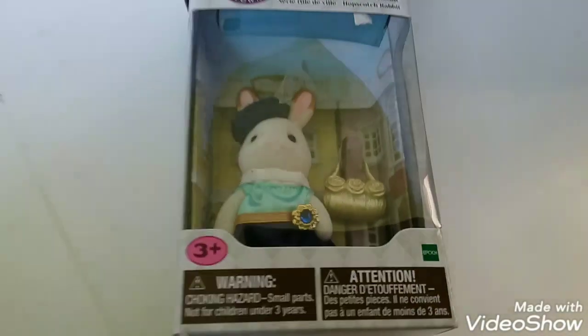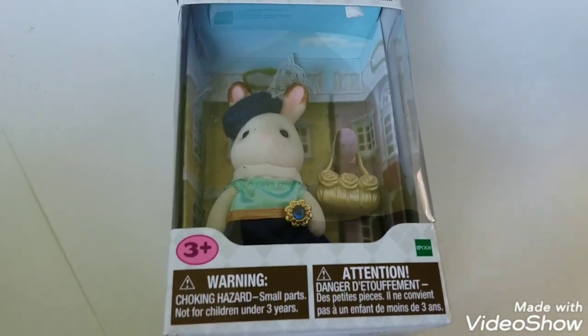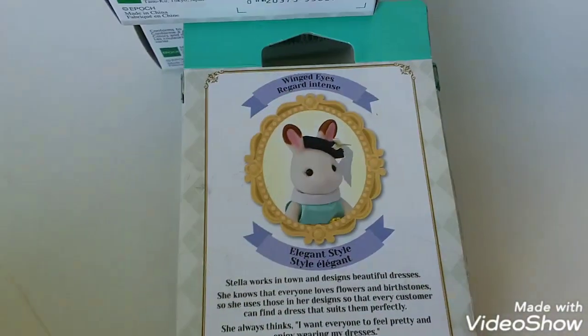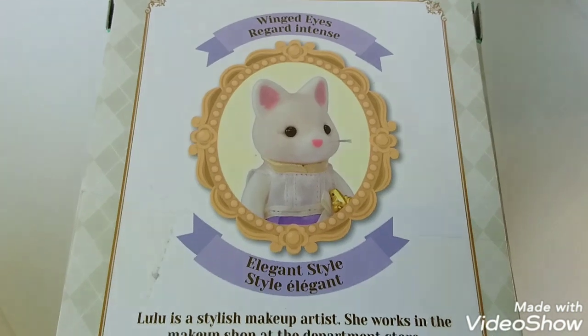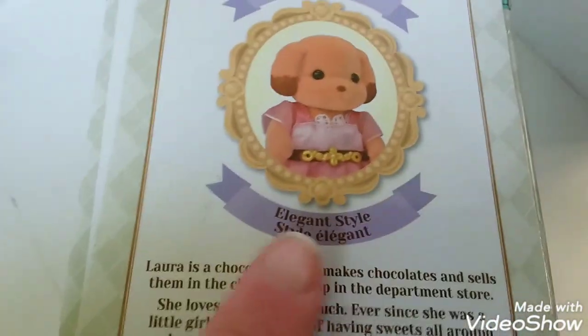On the front of all the boxes, it says: Warning, choking hazard. The small parts are not for children under three years. On each box, it shows a picture of the town girl and says they have winged eyes and an elegant style.